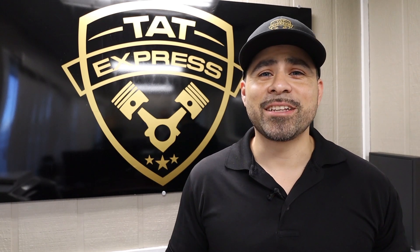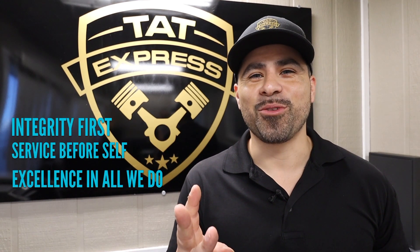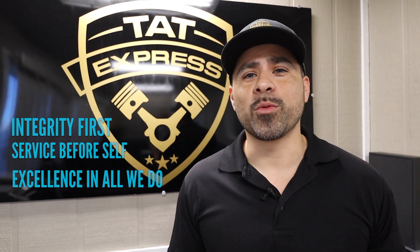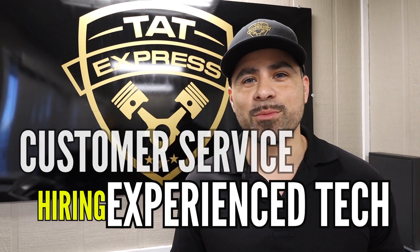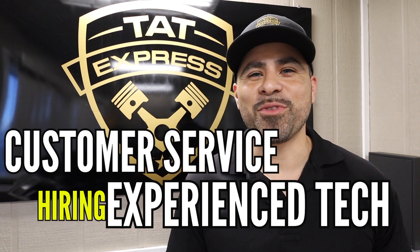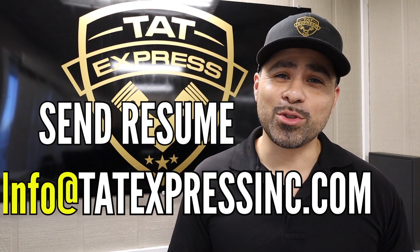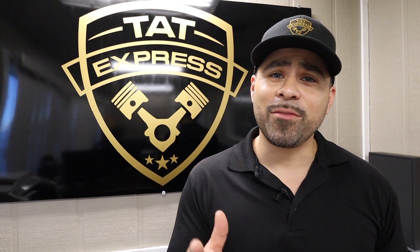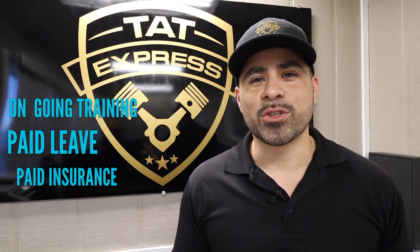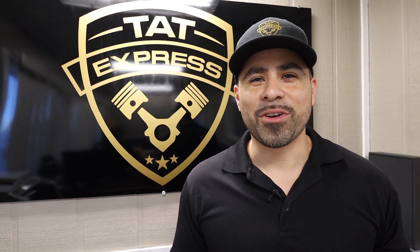Hey guys, this is Adam. Here at TAT Express we follow the same core values as the US Air Force: integrity first, service before self, and excellence in all we do. If you or someone you know is an experienced diesel technician or has experience in customer service, send us your resume at info@tatexpressing.com or call us at 972-225-3017. Some of the benefits we offer are paid vacation, paid insurance, and ongoing training. Give us a call — I'll be looking forward to meeting you.